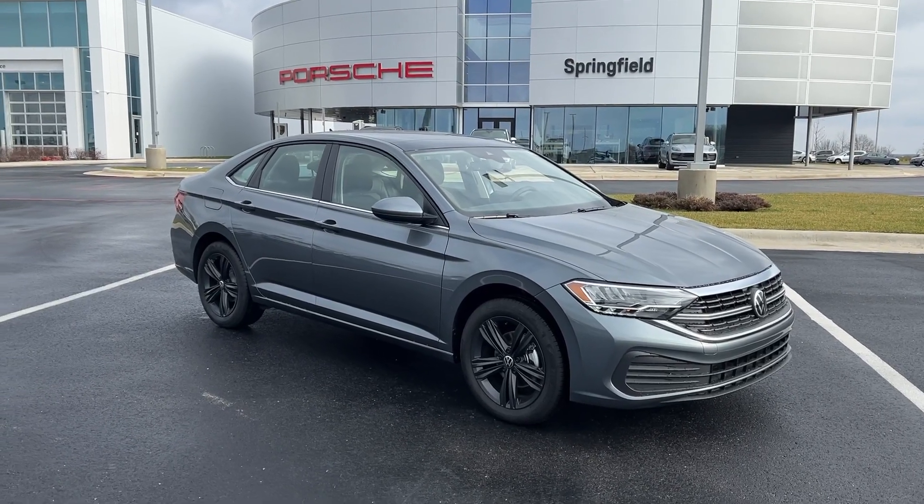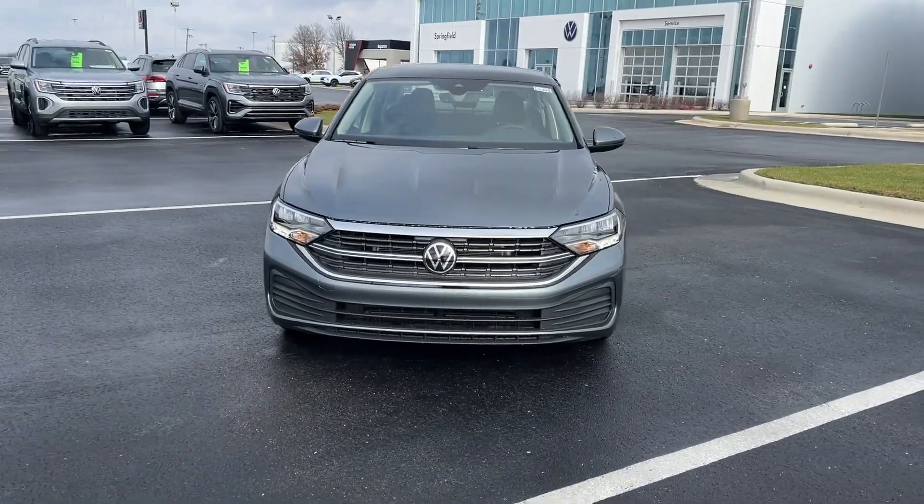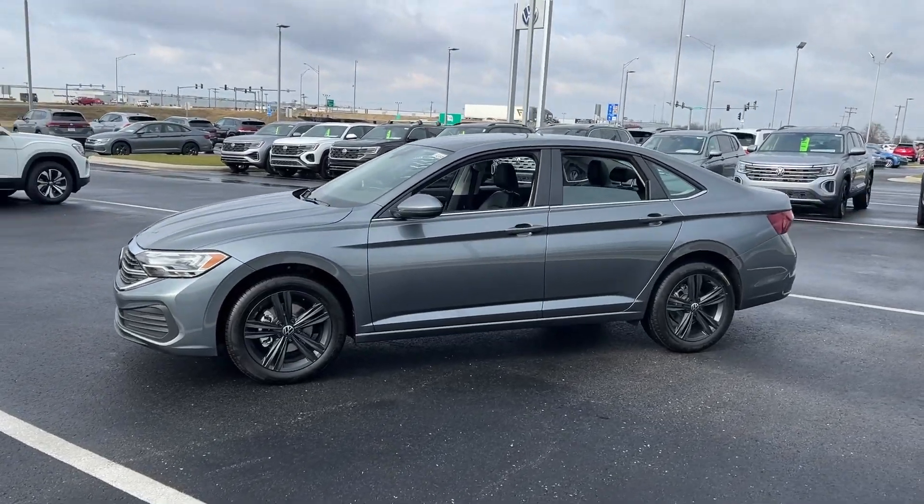Picture yourself in the 2024 Volkswagen Jetta. Take a closer look at this Volkswagen Jetta, the compact sedan that's tastefully understated, practical, and fun to drive.